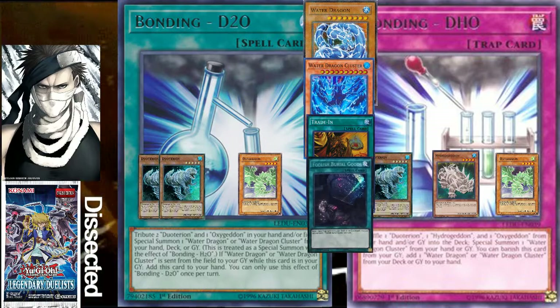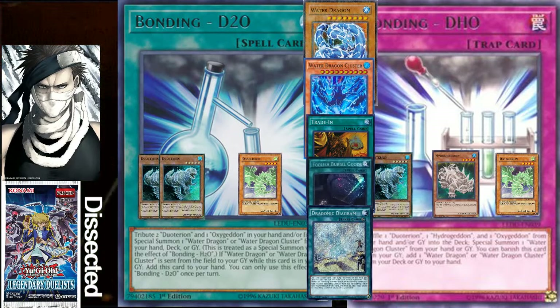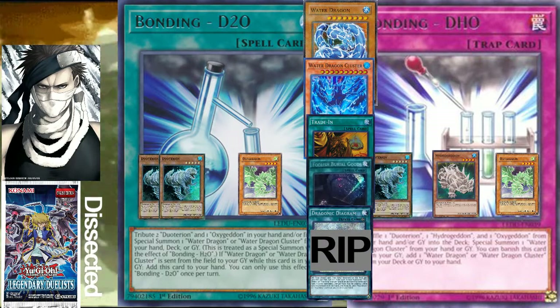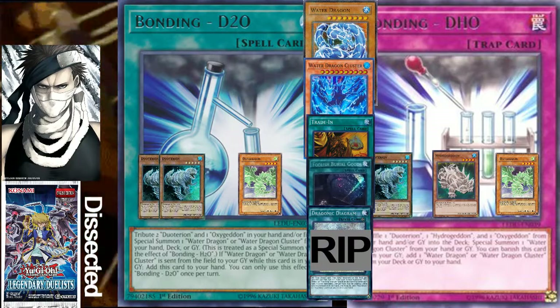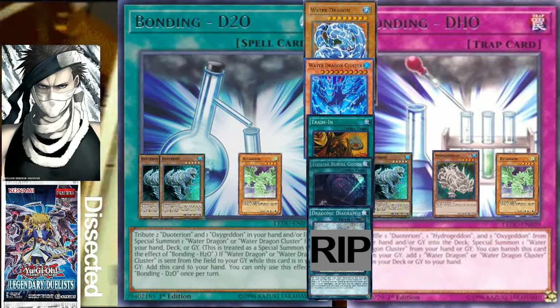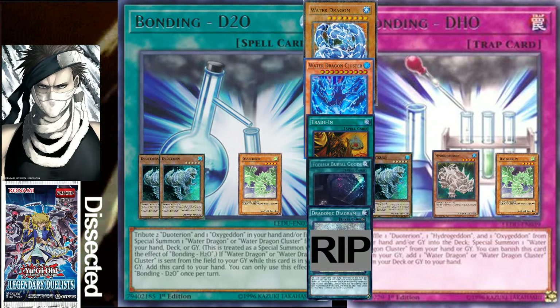Both Bonding D2O and Bonding DHO can summon Water Dragon Cluster from the graveyard, so you shouldn't be too scared to discard it. If you ever draw it, you can just discard it for something, or if you're playing Diagram, you can just pop it and get something else. Bonding DHO also has a graveyard effect: you can banish it from your graveyard to add one Water Dragon or Water Dragon Cluster from your deck to your hand.